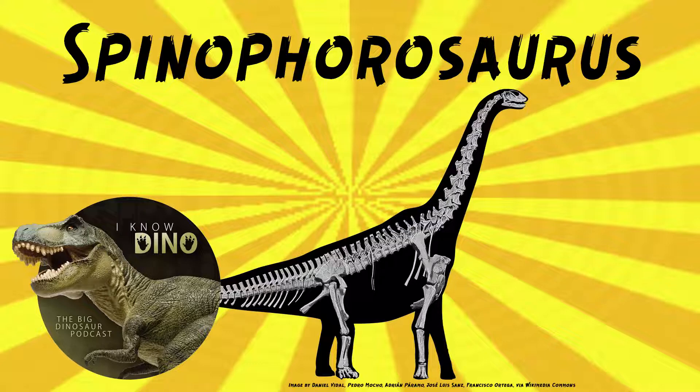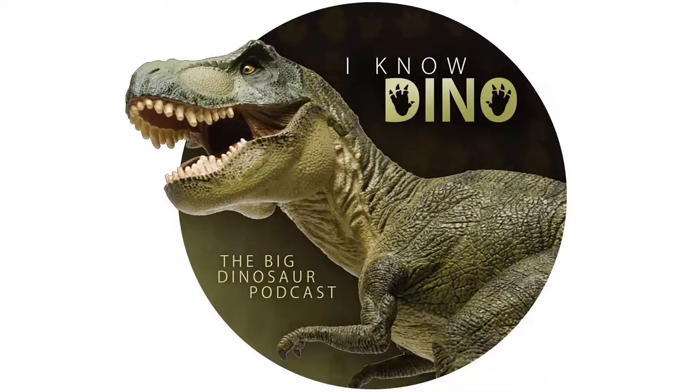There's a model of Spinophorosaurus outside the Braunschweig Museum, nicknamed Namu after the museum's name, so you can see a Spinophorosaurus there. For those of you who listen to our Dinosaur of the Day segment and like it, please consider becoming a patron — we take new Dinosaur of the Day requests from our patrons and offer a bunch of other perks. Check out our page at patreon.com/iknowdino.